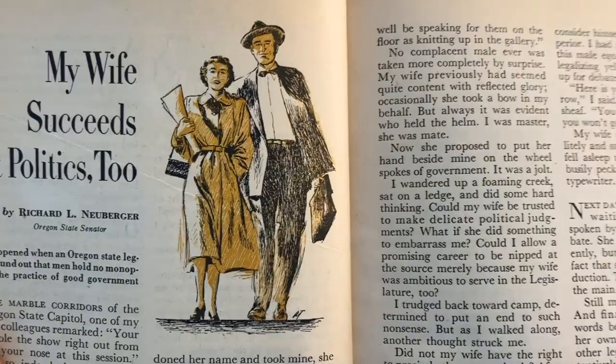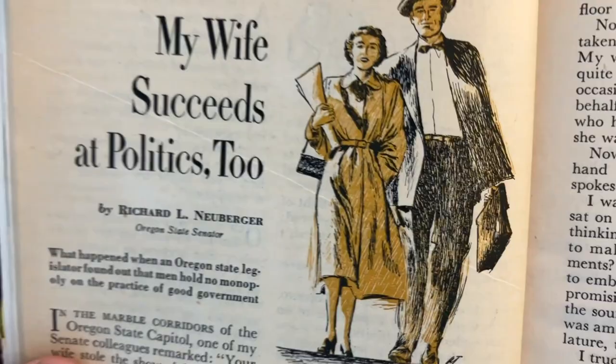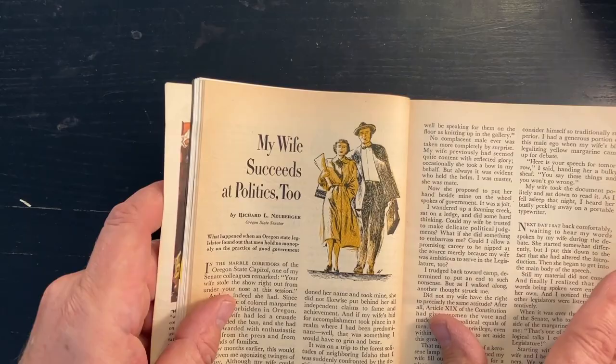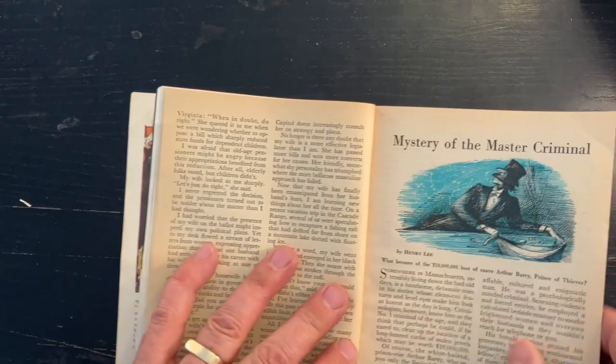And here we go — another illustrator I'm fairly familiar with. If you look closely, you can see a tiny little 'AT'. That means this is by Al Tartar, who was an illustrator who tended to do a lot of line drawings for a lot of different publications, especially magazines like Red Book and some of the men's magazines and so on.